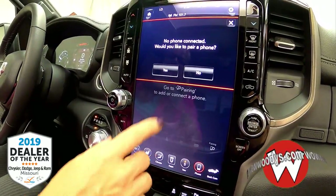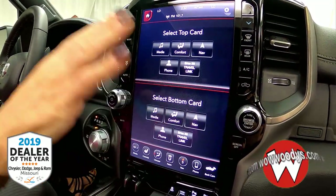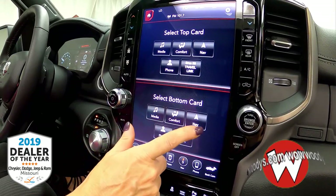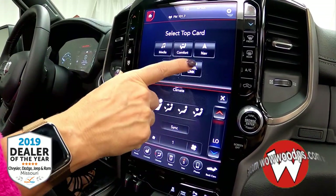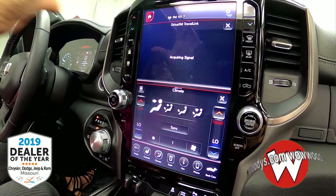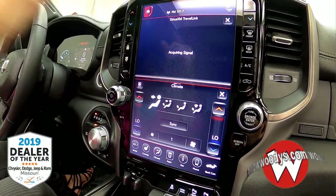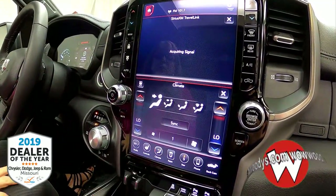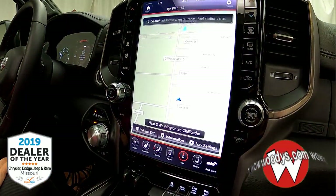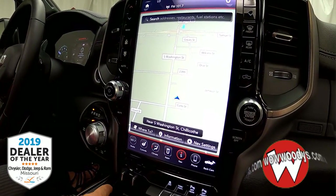You also have hands-free voice communication, so you can make or receive phone calls through your media center. And you can have two different screens — so you can have the 12-inch showing your climate and then something like your travel link as well. You can stack your 12-inch screens. And because we are in a garage right now, it's acquiring the signal — but that's a great option if you don't want to take up the whole screen. You can have it however you'd like.